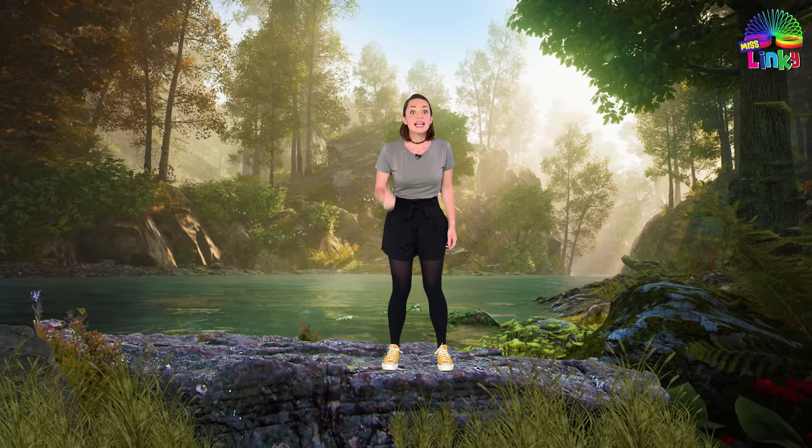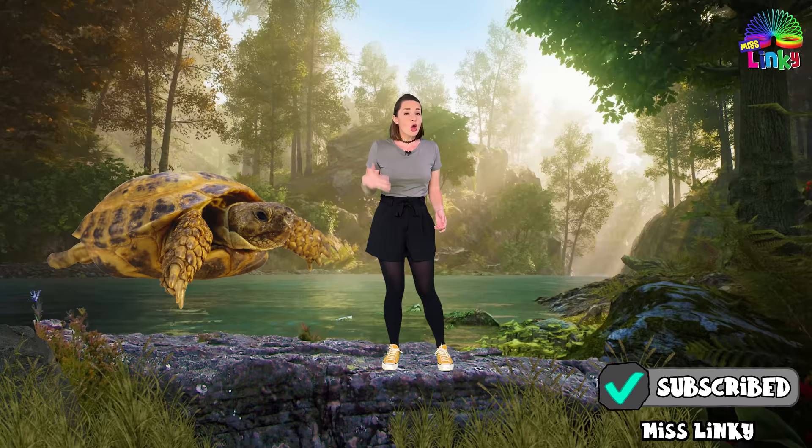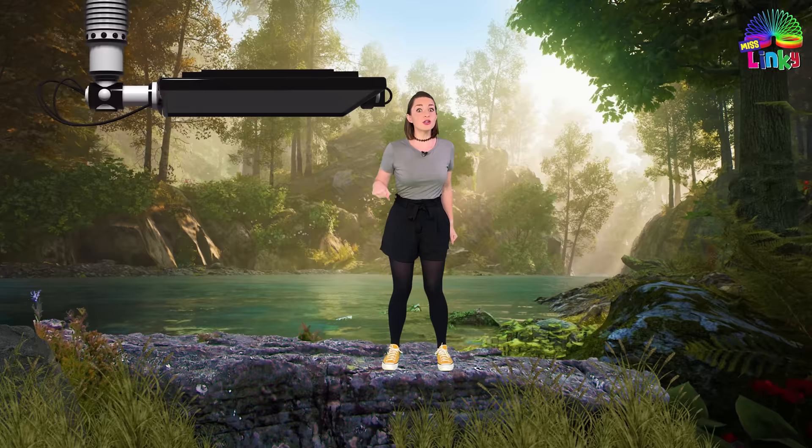Can you think of any reptiles? That's right — snakes are reptiles, lizards, dragons like bearded dragons or komodo dragons, tortoises, crocodiles, alligators, and loads more.